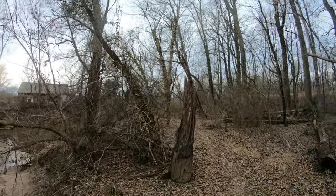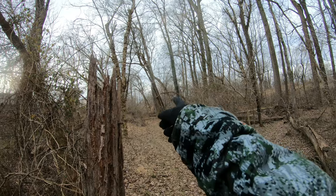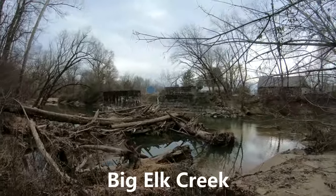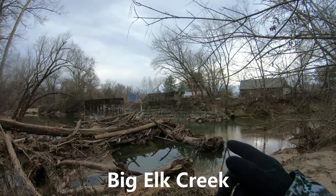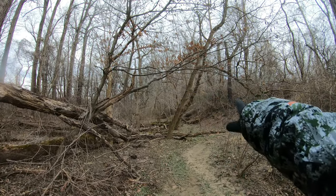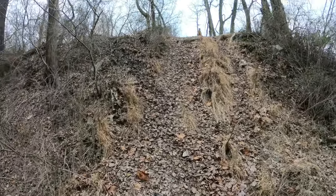Alright guys, today we're going to be looking at the old alignment of the NEC in Elkton. Right there you can see that's where the new part is. We walked down this trail — we didn't cross the tracks or anything. We walked down the saddle and then this is the old bridge that used to take it through Elkton. This is the original alignment — I'll put some more information on the screen as we go through this. You can see the embankment is actually all still here. We're going to walk around, see what else we can find and get some pictures. You can see it's all swampy down here and there's just embankment.